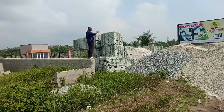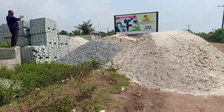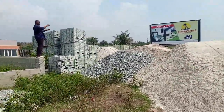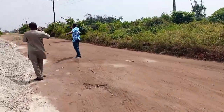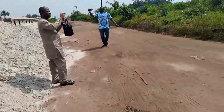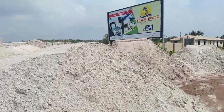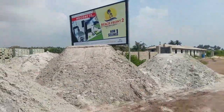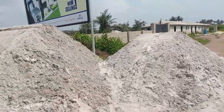Look at it — so much sand here and so many bricks. I'm sure they want to use those for the interlocking. There are colleagues and interested people who want to buy as well. Sand is blocking everywhere.